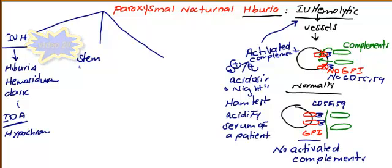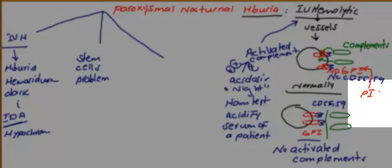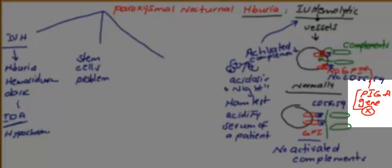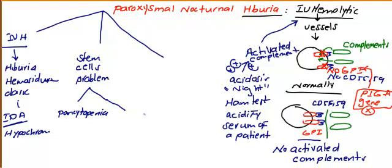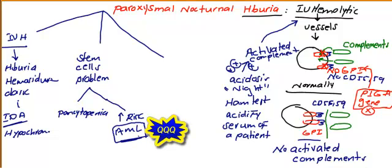In paroxysmal nocturnal hemoglobinuria, you are dealing with a stem cell problem. The stem cell itself does not have GPI protein because of a gene mutation called the PIGA gene. You don't have this gene, which is responsible for synthesizing GPI protein. As a result of this stem cell disorder, there are two important consequences: the patient will end up with pancytopenia, and because of stem cell malfunction, there is an increased risk of acute myelogenous leukemia.